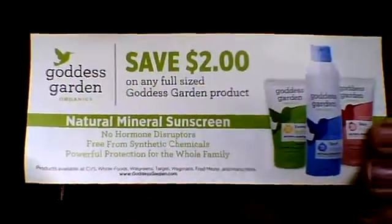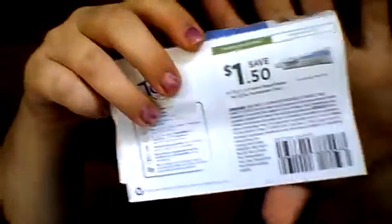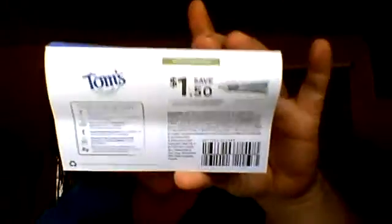Lots of stuff in the box this time. Then we have a little flip thing — it says groundbreaking sensitivity relief in one minute. It's Tom's of Maine Rapid Relief Sensitive Toothpaste, and it comes in a little travel-size flip-open container — really nice if you need that. And it comes with a dollar fifty coupon, which is always helpful.